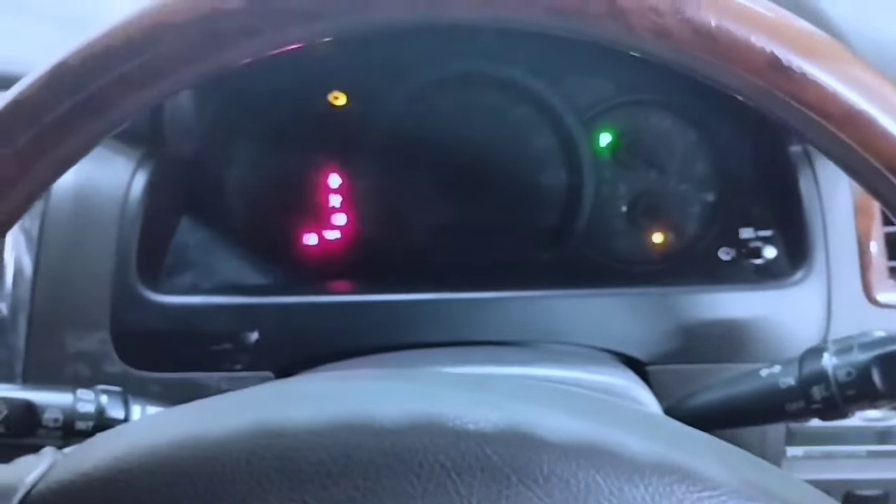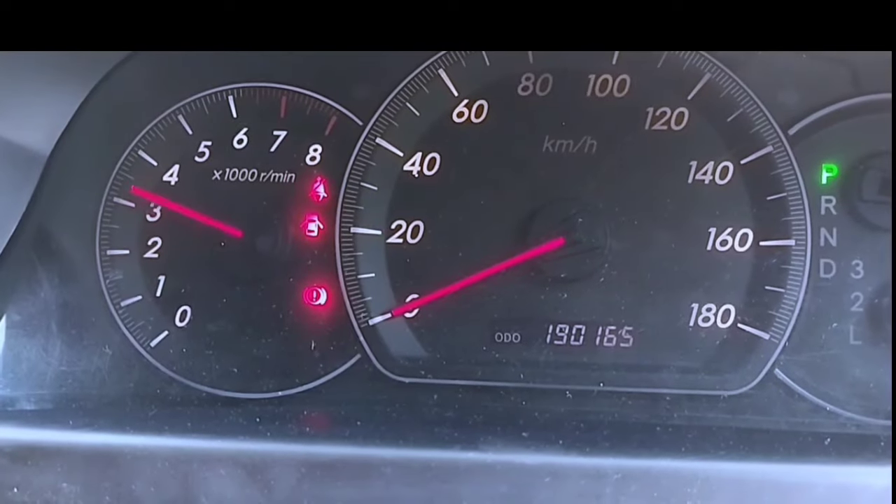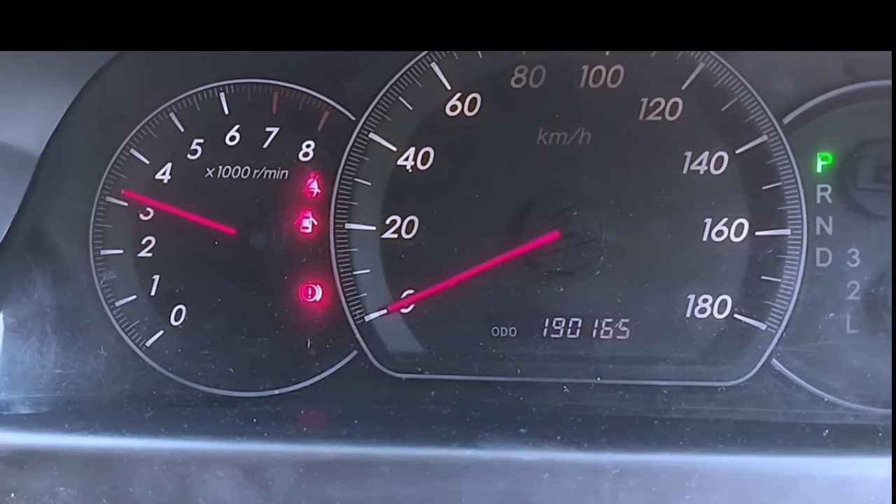Now I will start the car engine and check again. After changing the mass airflow sensor, the engine RPM now goes above 3000 with no problem. Engine temperature is cool — the cold start issue is resolved.